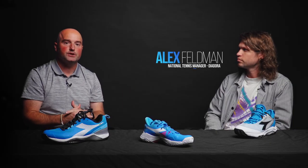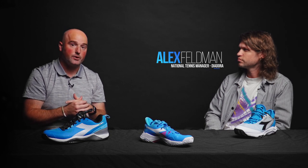Hey guys, it's Sam with Tennis Express, and in this video we wanted to do something a little bit different. I've got a special guest — it's Alex Feldman, the National Tennis Manager of D'Adora. He's got some great information for us on the three big shoes. Let's get started right away with the Torneo.